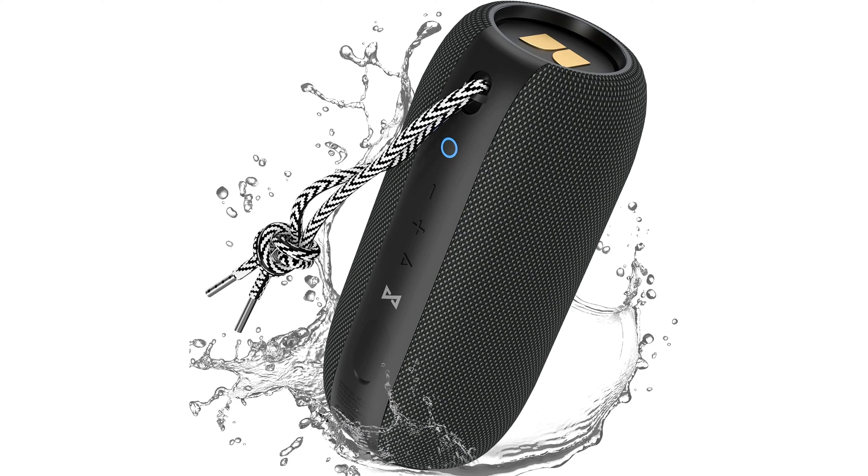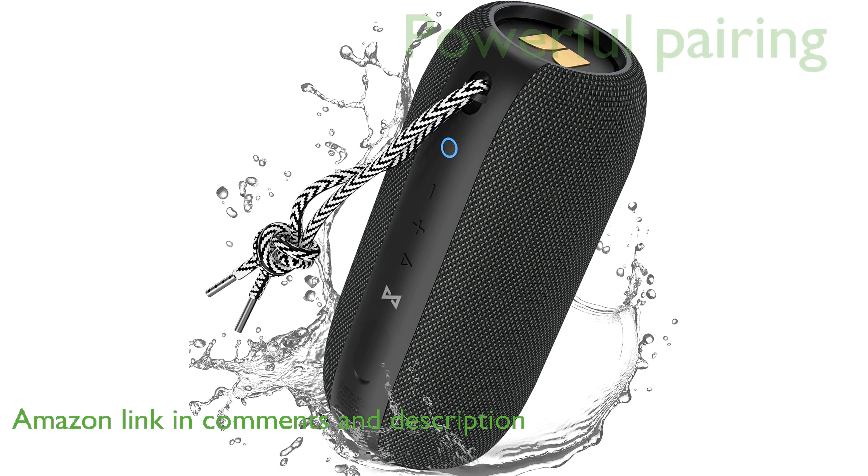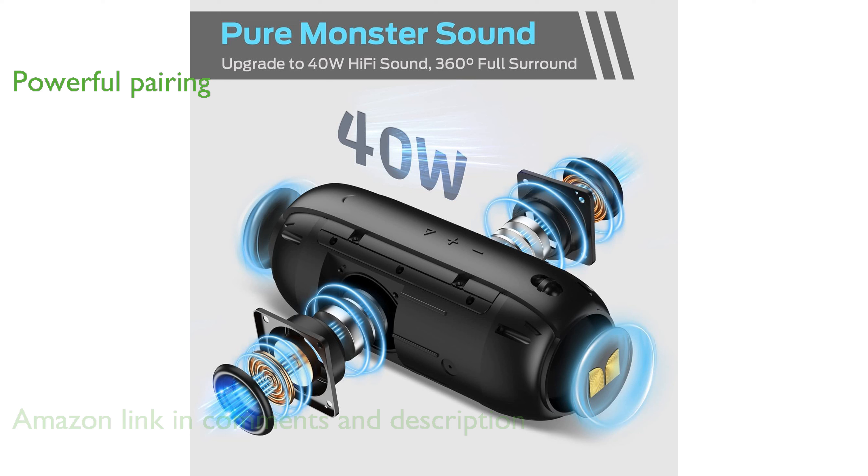The Monster S320 portable Bluetooth speaker is engineered to deliver an impactful music experience with its 40-watt audio performance and 360-degree stereo sound. With Bluetooth 5.0 technology, this speaker easily pairs with another for a powerful 80-watt stereo surround sound, enhancing your party experience.